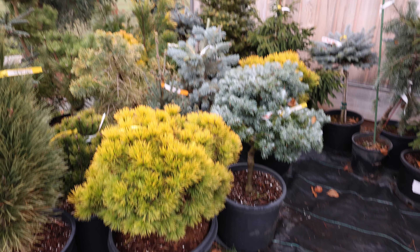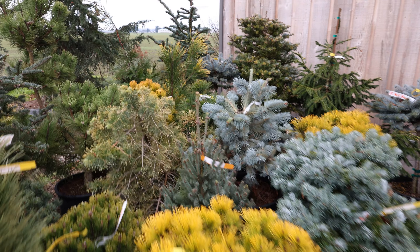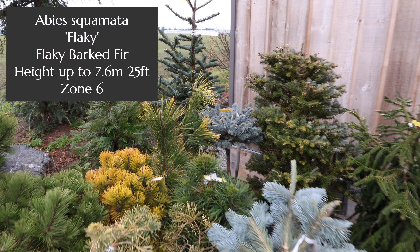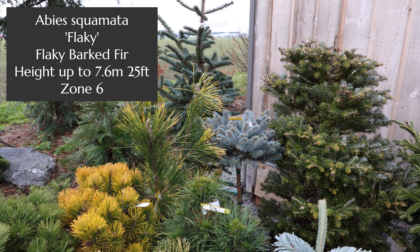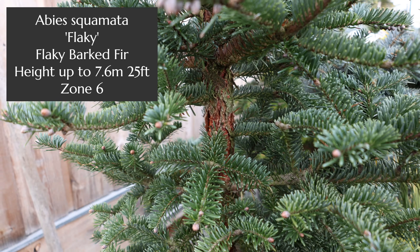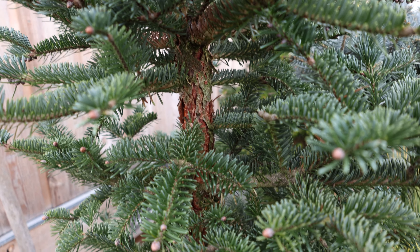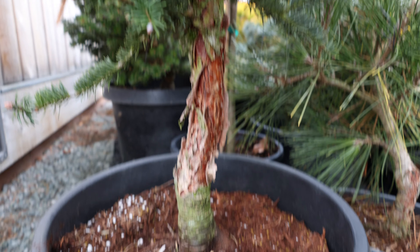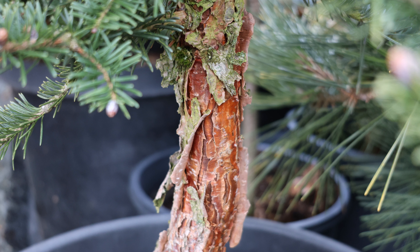Everything in here is considered a dwarf. I'm seeing a flaky bark pine in the back here, and it can get a little larger, but if you have room for it, it's pretty interesting when you see the bark on it. This is not a mature specimen but it's probably about 15 to 20 years old. You get a range of different colors in these slow-growing conifers — the golds, the shades of green, the blues.